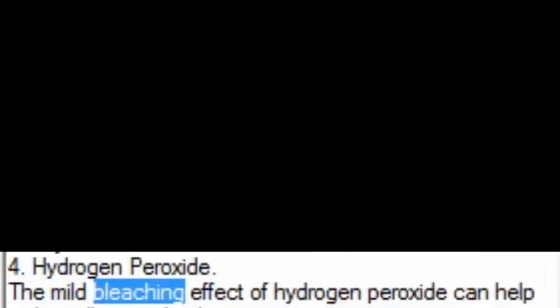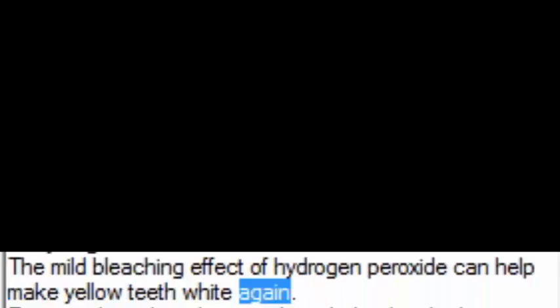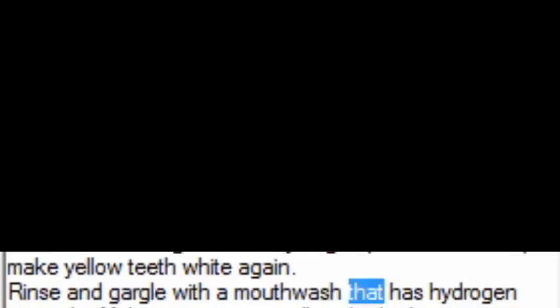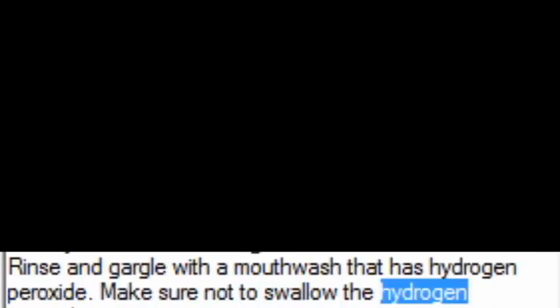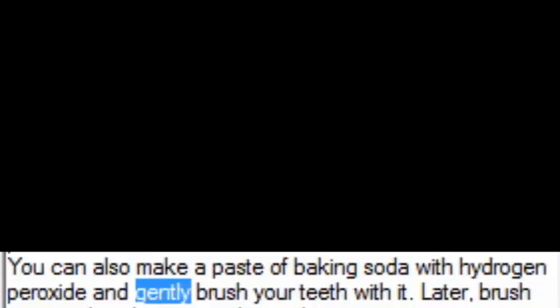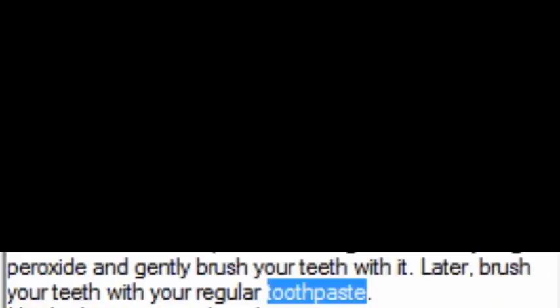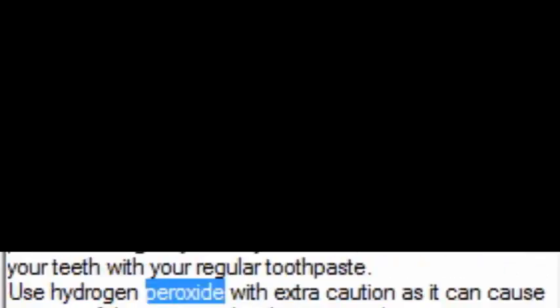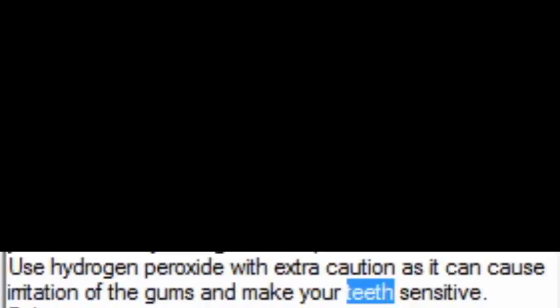4. Hydrogen Peroxide. The mild bleaching effect of hydrogen peroxide can help make yellow teeth white again. Rinse and gargle with a mouthwash that has hydrogen peroxide. Make sure not to swallow the hydrogen peroxide. You can also make a paste of baking soda with hydrogen peroxide and gently brush your teeth with it, then brush with your regular toothpaste. Use hydrogen peroxide with extra caution as it can cause irritation of the gums and make your teeth sensitive.